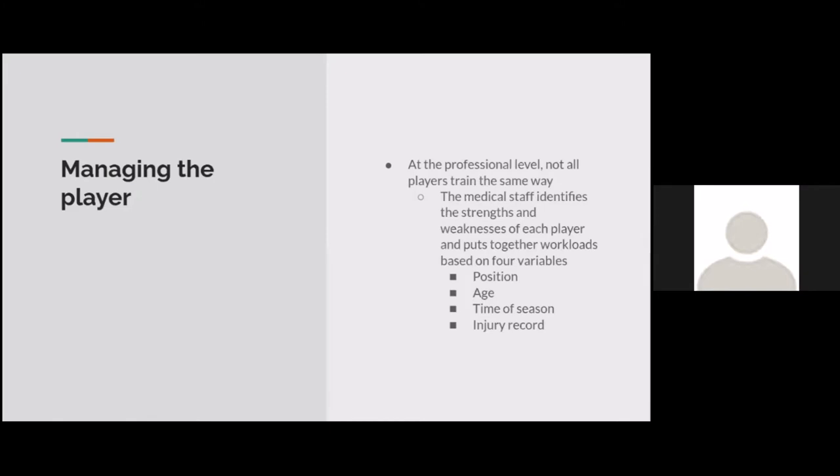At the professional level, not all players train the same way. The medical staff identifies the strengths and weaknesses of each player and puts together workloads based on four variables: position, age, time of season, and injury record. Zlatan Ibrahimovic, for example, is around 40 years old — extremely old for a soccer player — and he's still going strong because he and his coaches have managed him so well throughout his career, not sprinting with the young players or lifting crazy weights, but just taking care of his body.